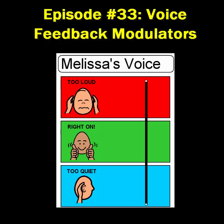Although the previous examples have been about volume, a similar voice feedback modulator could be implemented to demonstrate appropriate rate or pitch. If a student is talking too fast and it decreases intelligibility, a voice feedback modulator might help to slow the rate down. Likewise, if a student uses a pitch that is too high or too low, a voice feedback modulator could help that student target an appropriate pitch.